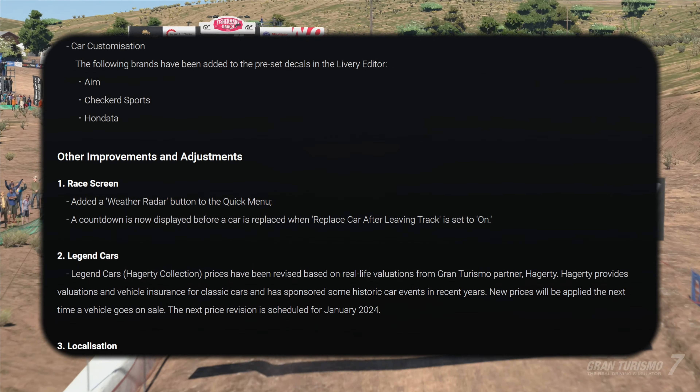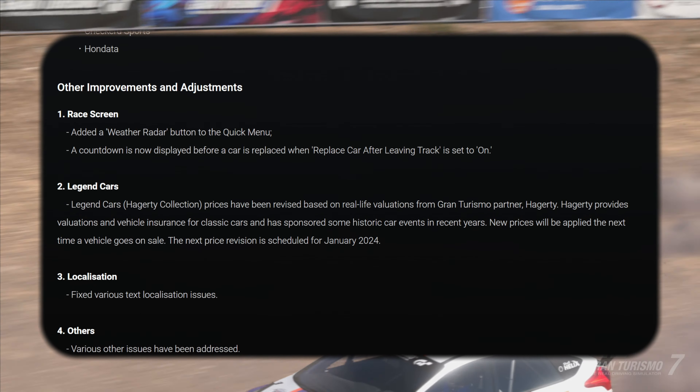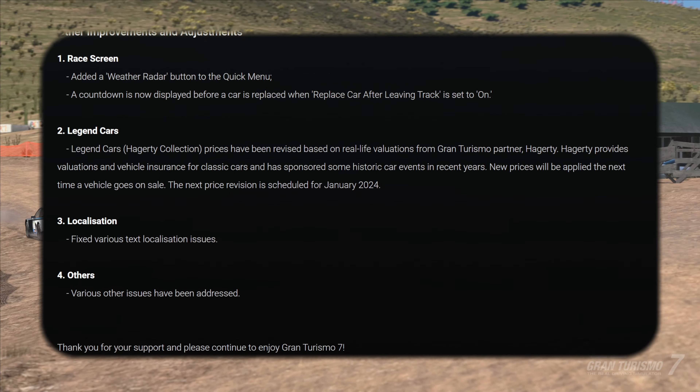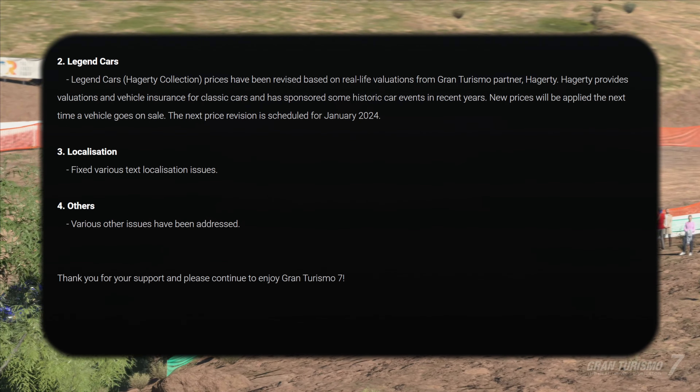Gran Turismo leaves so much firepower on the sidelines — dynamic weather. They need to start deploying it. They've increased the price of legend cars because we're all suffering from inflation in real life, so why not suffer from inflation in a video game as well. Fantastic.